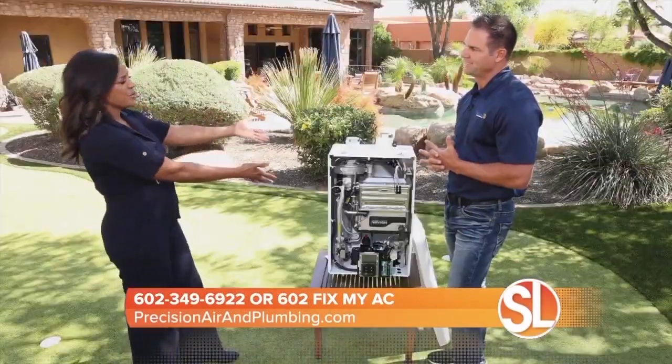We always talk about technology — who knew it could be in a tankless water heater? They're extremely popular. People love them and they're very happy with the performance.